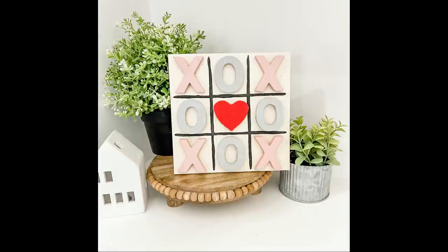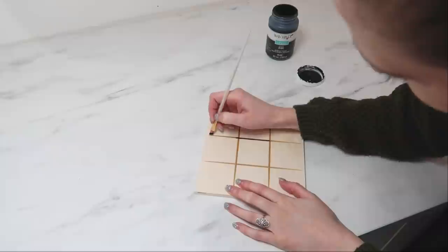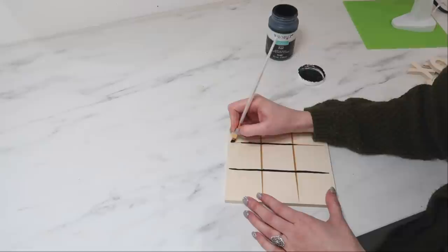I had seen so many cute Valentine's Day tic tac toe boards, and when I found this one at Hobby Lobby for only $3.99 I knew it would be fun to recreate my own version of it. There were already some cross lines wood-burned into the back panel, so I just took some black paint and traced those lines with my paintbrush.